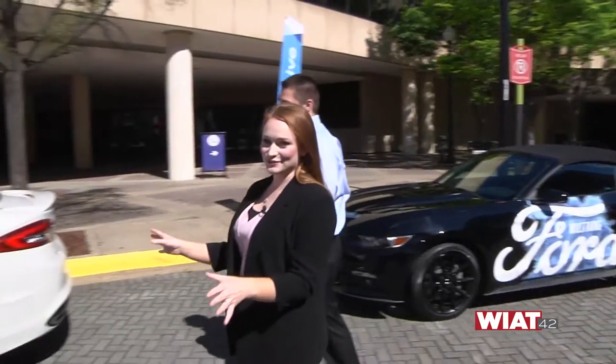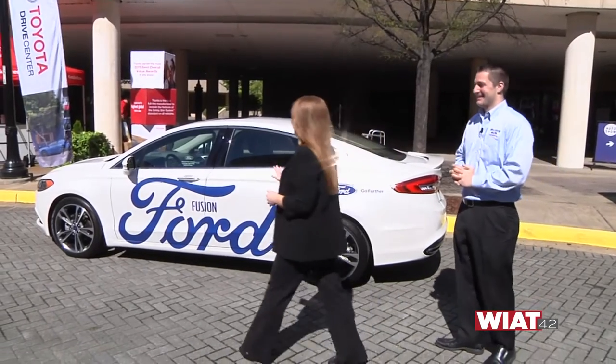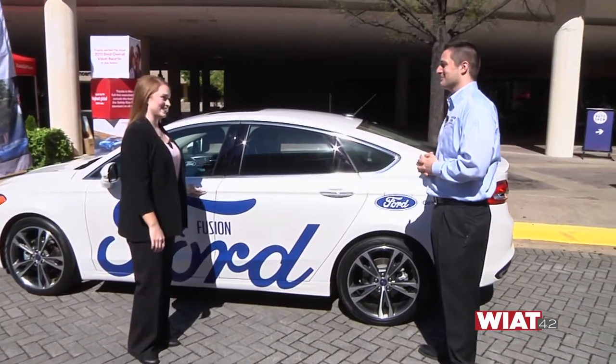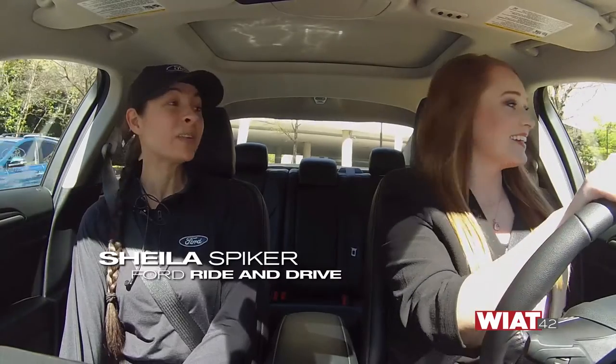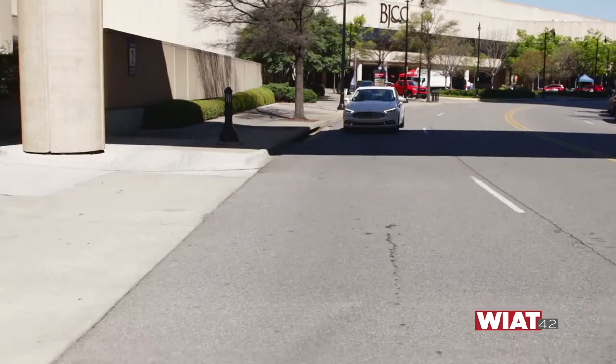The Fusion is going to get some extra love today — this is the one that I get to test drive. Welcome to the all-new 2017 Ford Fusion. This drives really well — it's very smooth, very quiet. We are in the two-liter EcoBoost engine right now.